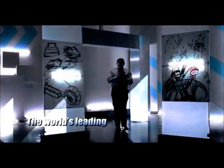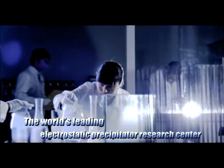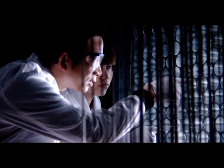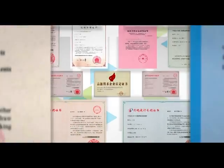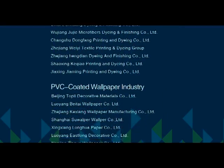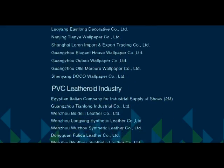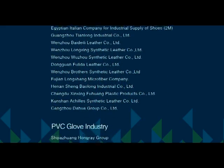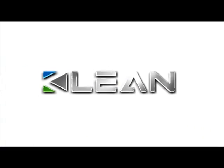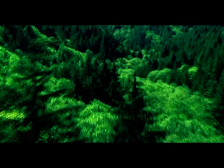The world's leading electrostatic precipitator research center. The only electrostatic precipitator lab in China. Dyeing and finishing plants, textile industry, PVC coated wallpaper industry, PVC leatheroid industry, PVC glove industry — more than 10,000 clients in the world have experienced the uncompromising service and quality of CLEAN.